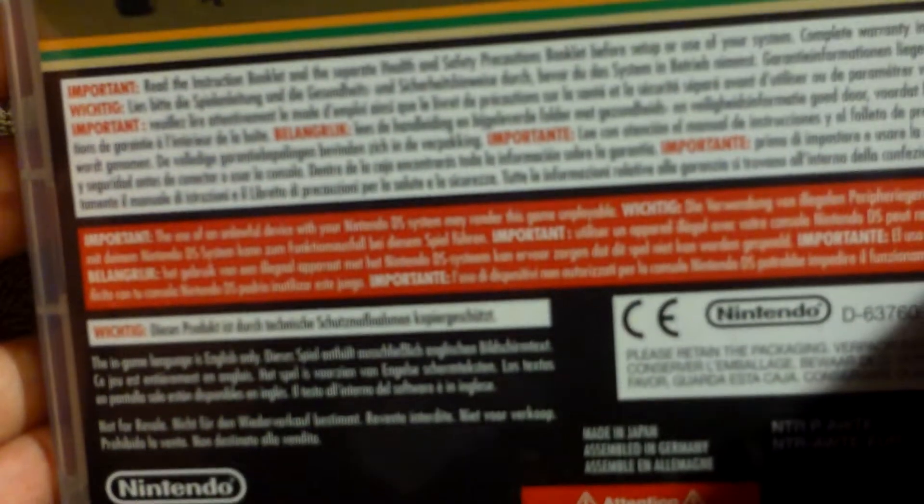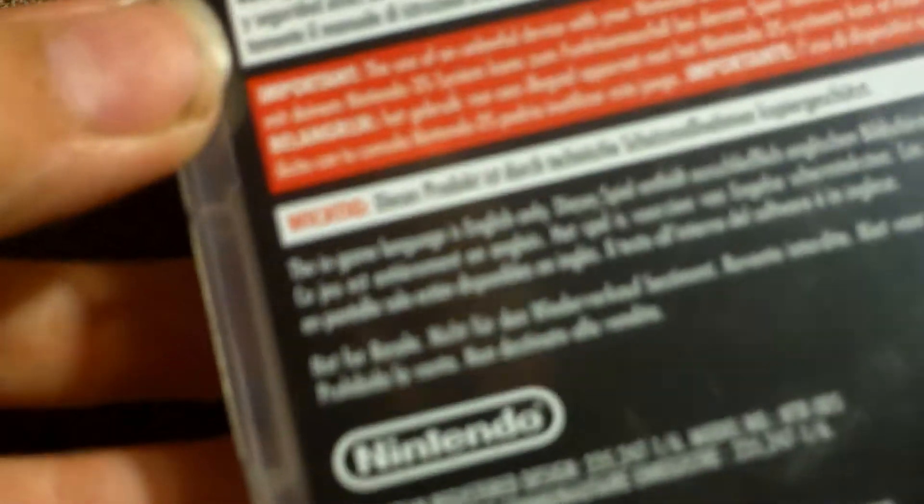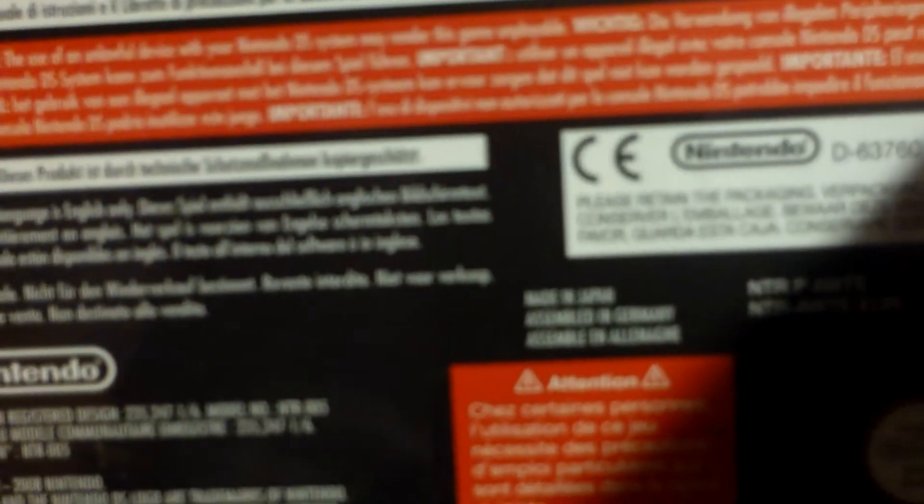Obviously there's no barcode on this, because it's a Club Nintendo reward. It's got the original Nintendo seal of quality, Nintendo logo, and some other stuff on the back of the case.